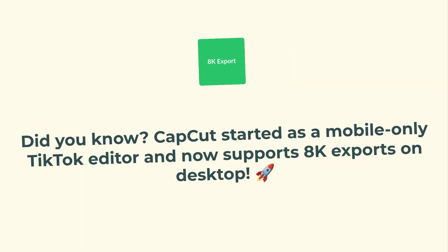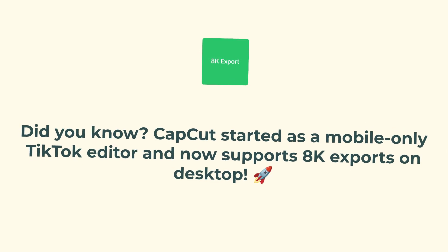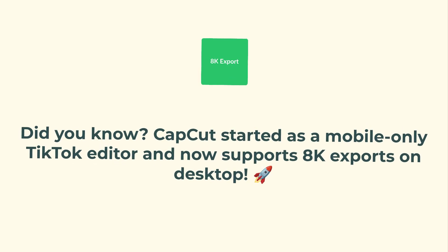Here's something wild: did you know CapCut actually started as a mobile-only TikTok editor? Now, in 2025, you can export 8K videos straight from the desktop version. Talk about a glow-up.